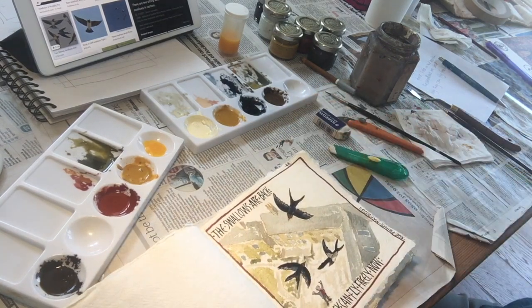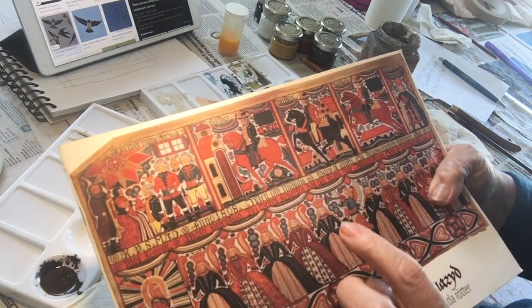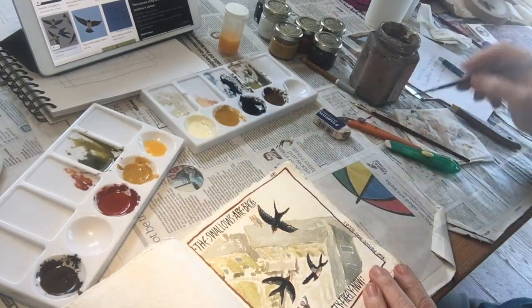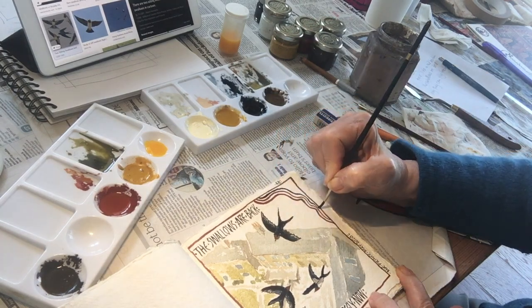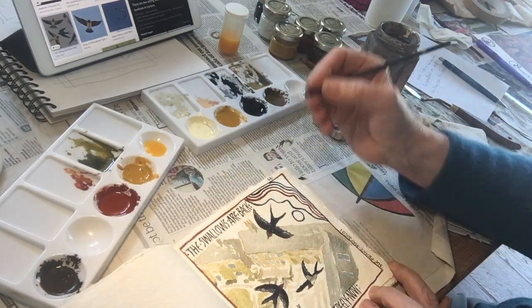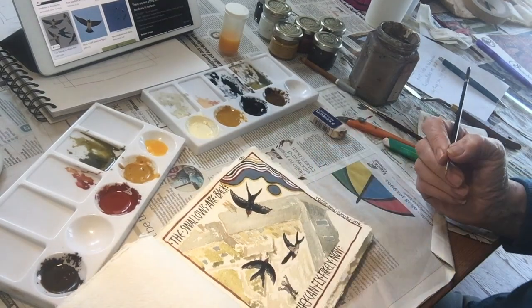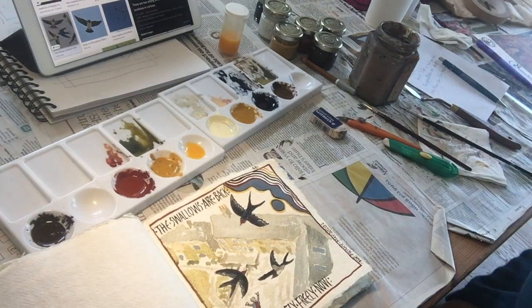The last thing I'm going to do is something I really like on the Swedish things. They have these swags of colour in the paintings that they do, and I really like those — they bring a sort of joyousness to it somehow. And I think that's finished. So what do you think? That's going to be my painting for tomorrow, to post on my Instagram and Facebook page, and to put on my website.